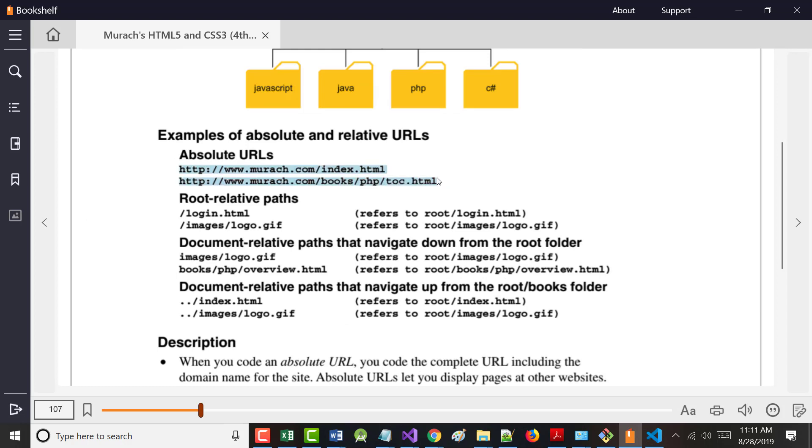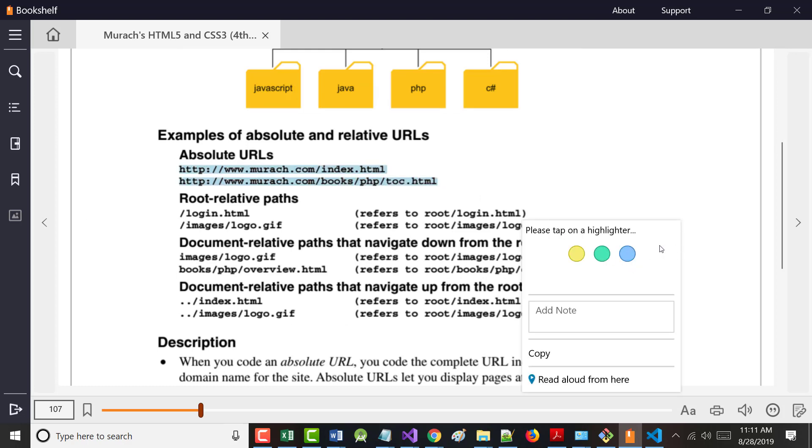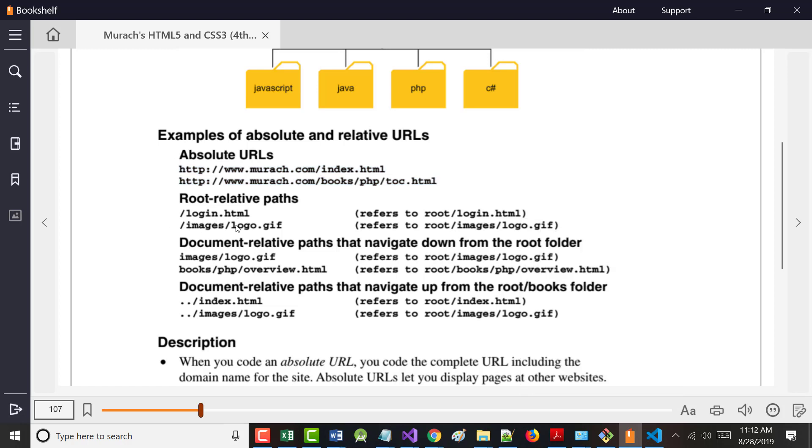An absolute URL starts with one of three things: HTTP://, HTTPS://, or FTP:// — it has a full path to where you're going. A root-relative or document-relative URL means you're already on the site and moving around to different pages within it.